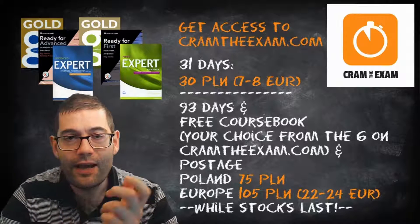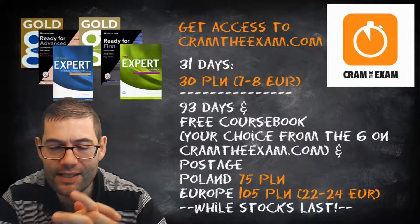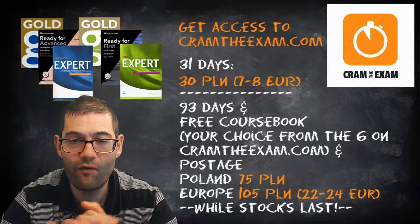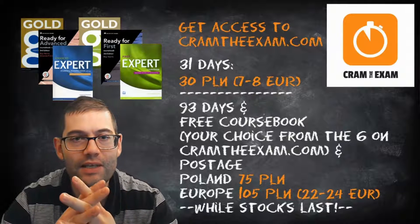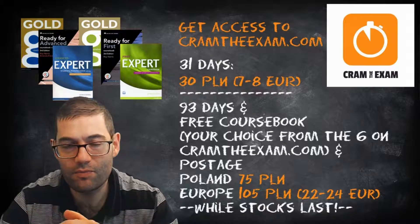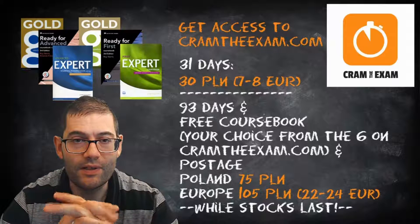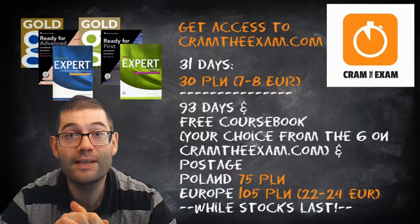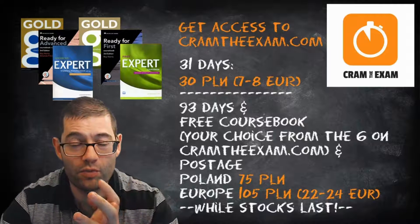Here are the details about how much it costs — tiny amounts of money — to join my website: only 30z for a month or 75z for 3 months, and you get a free coursebook. You can choose from the ones above my head. If you're in Poland you can make your selection from my Allegro shop — click on the link in the video description below. If you're outside Poland but in the European Union, please get in contact with me either through Facebook or by email and I will get the coursebook to you.